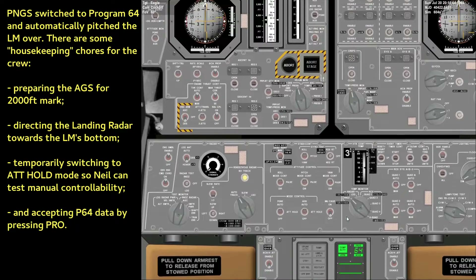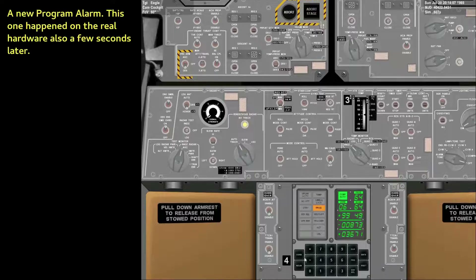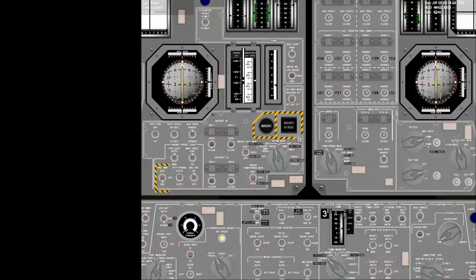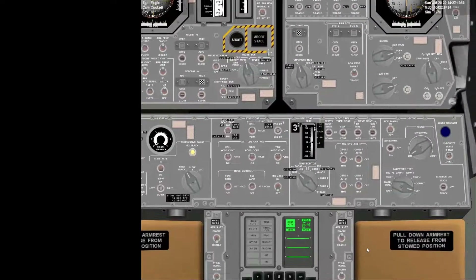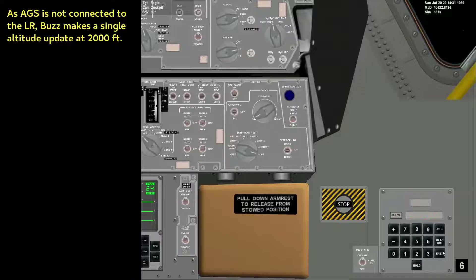Manual added. Deep control is good. Roger. Copy. Altitude 4,200 feet. Houston, you're a go for landing. Over. Copy. Roger. Understand, go for landing. 3,000 feet. Copy. Alarm. 1201. 1201. Roger. 1201 alarm. We're go. We're go. 2,000 feet. 2,000 feet. 47 degrees. Roger. 47 degrees.